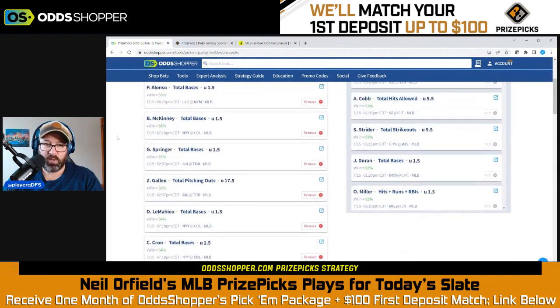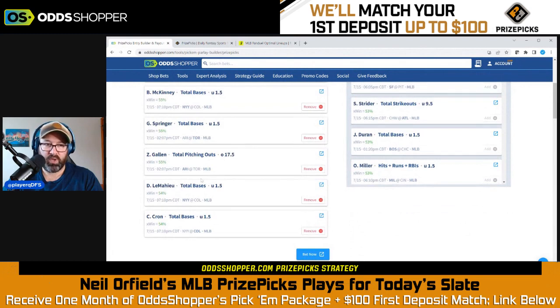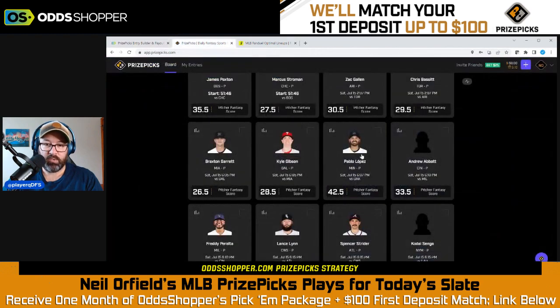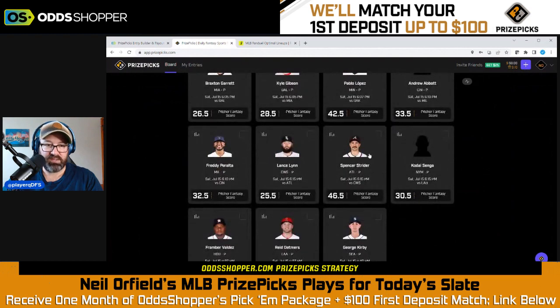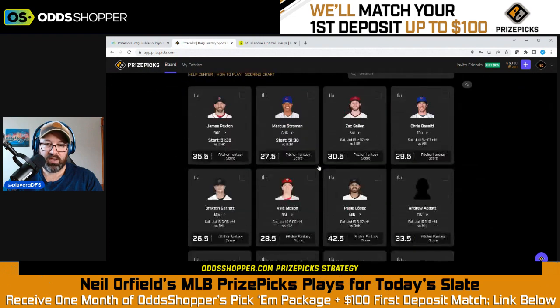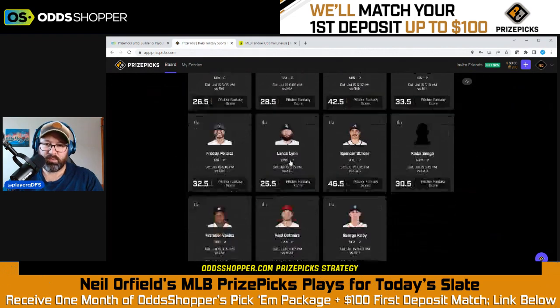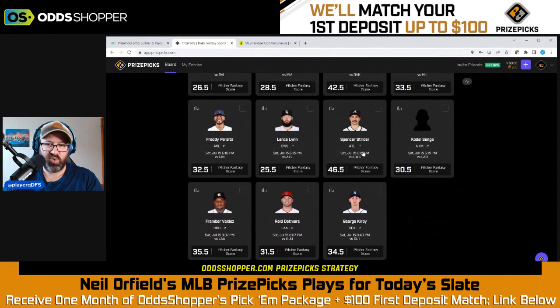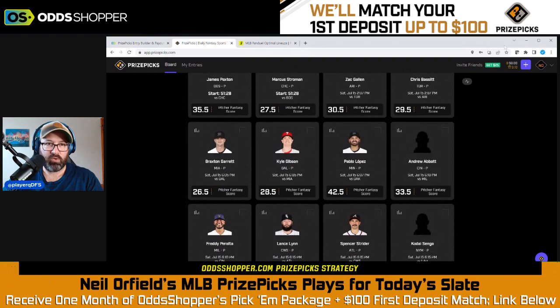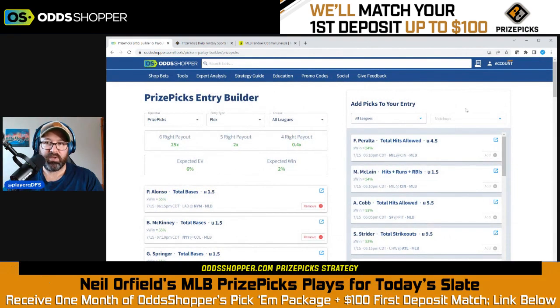The first card I would make is probably just the exact six picks we have here — I think they're the best on the board. But if you want to throw in a few more, you can mix and match with Freddie Peralta, Matt McLean, and Pablo Lopez under, which are the ones I'd be most inclined to add today. None of the other pitcher fantasy scores really stood out as being far off from the line. Spencer Strider is projected right around the 46.5 fantasy score, so Pablo Lopez is probably the only pitcher fantasy score play I'd take advantage of.